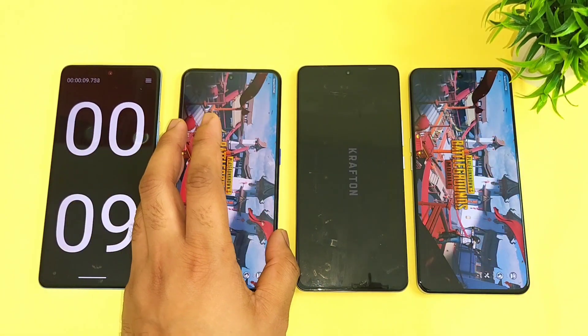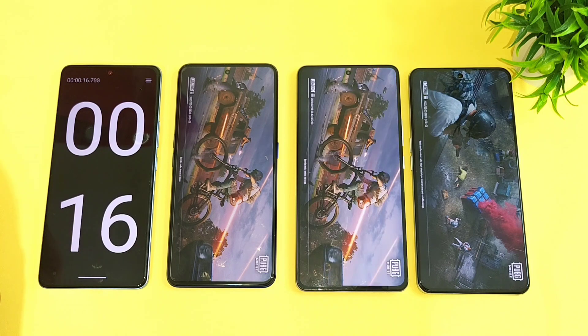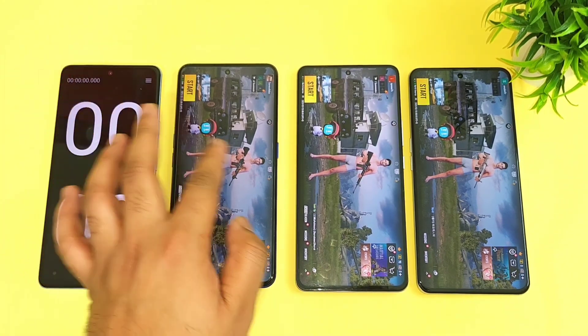The other Realme smartphones are pretty fast — Realme GT Neo5 and Realme GT Neo3 — and they both were able to open at exactly the same time. The iKu Neo7 did take about 21 seconds.